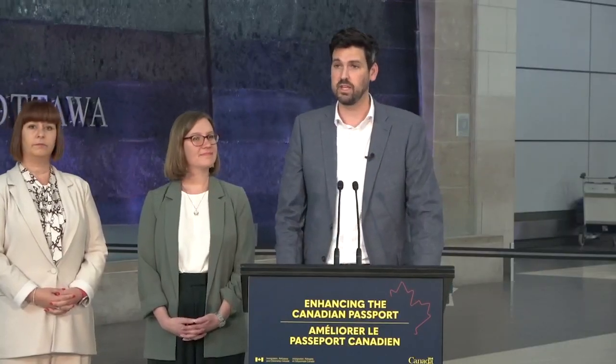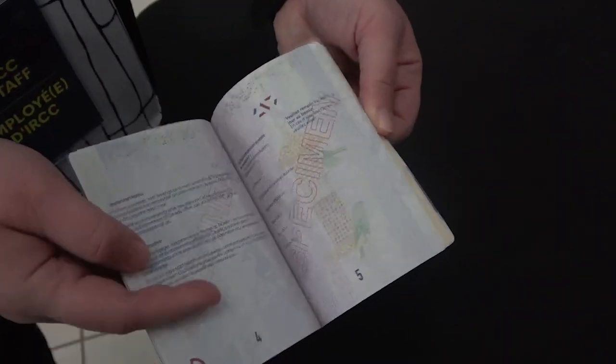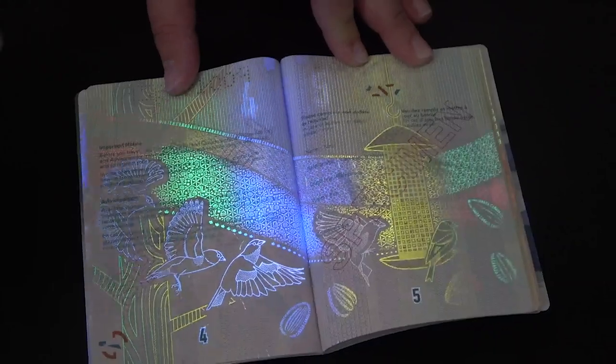The improved passport is going to have new, updated features, including state-of-the-art security features that include a polycarbonate data page. This is the same technology that's used to protect our currency and driver's license, for those who are wondering what it means.